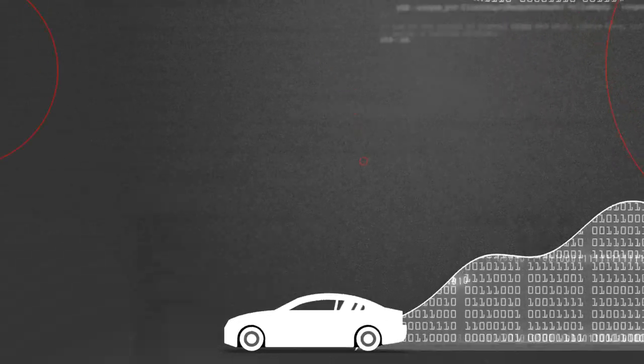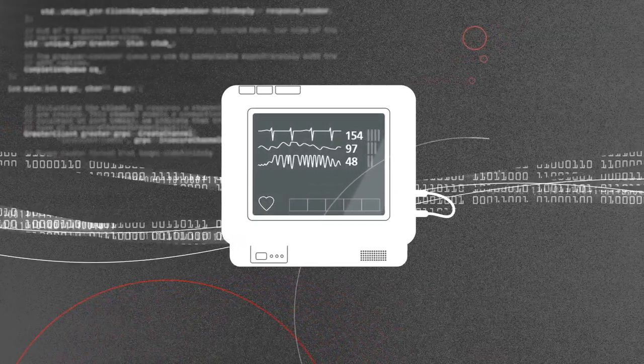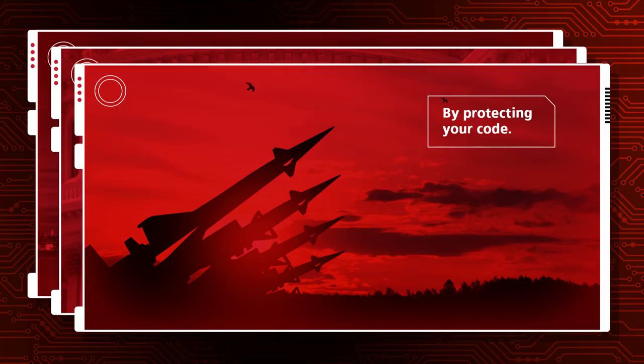Code is everywhere in the products we use every day — in our vehicles, on our devices, in our healthcare. And that means threats are everywhere. We can protect you from them by protecting your code.